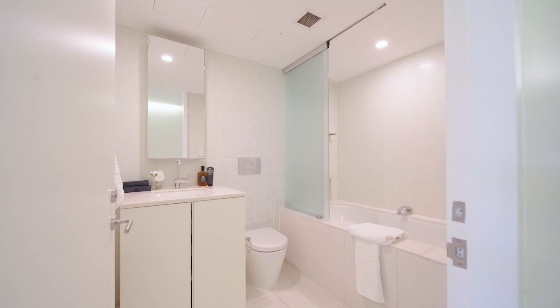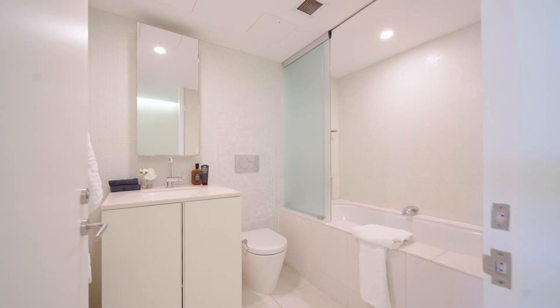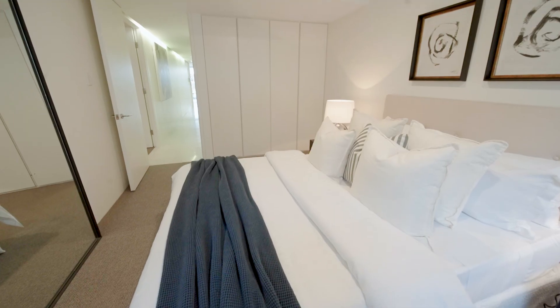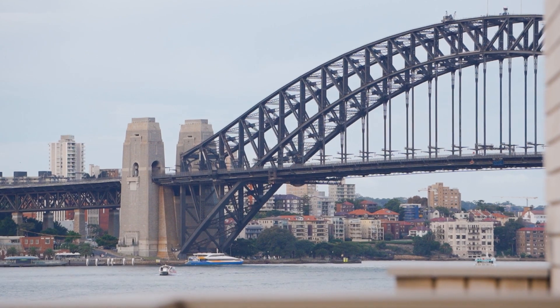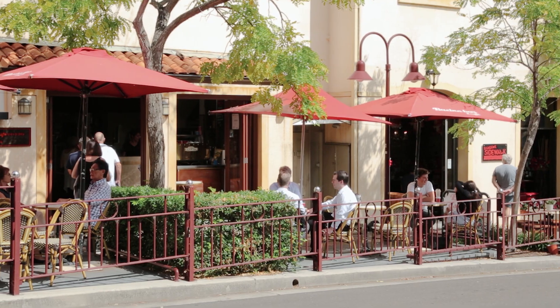The main bathroom has a deep tub for the ultimate unwind. There's a separate laundry, and the lift is there to whisk you to secure double parking. The boutique block has you footsteps to the celebrated dining precincts of Milson's Point.